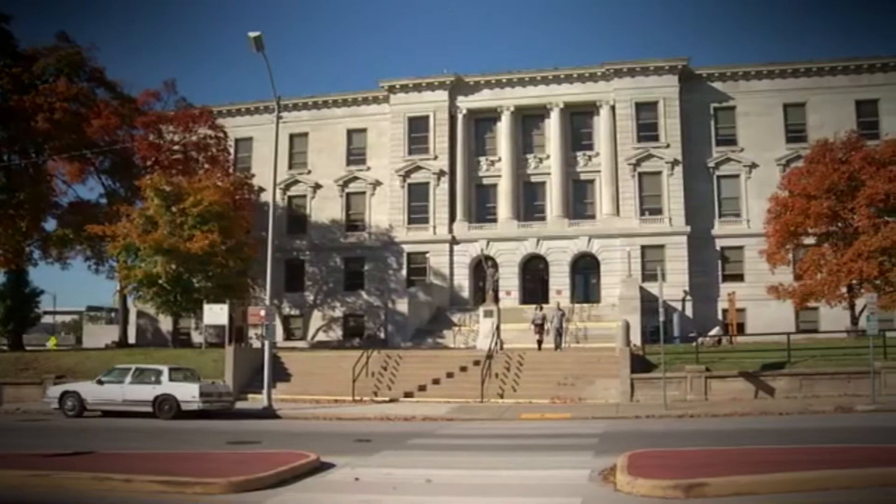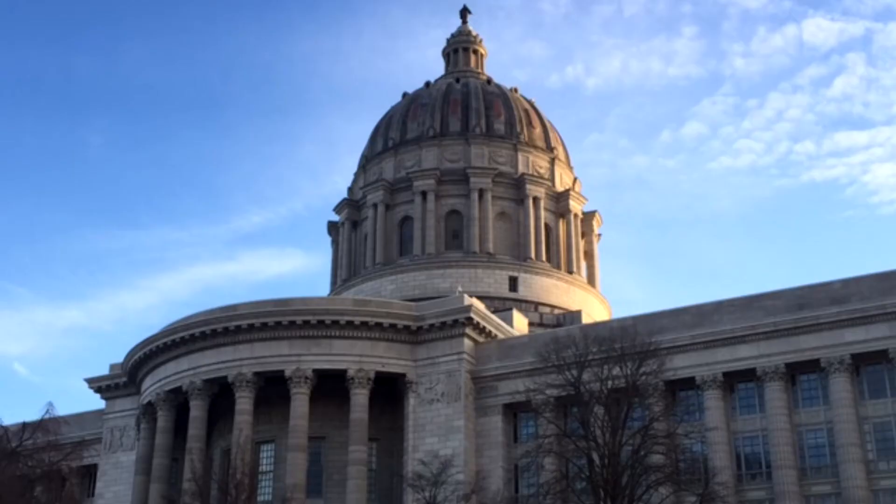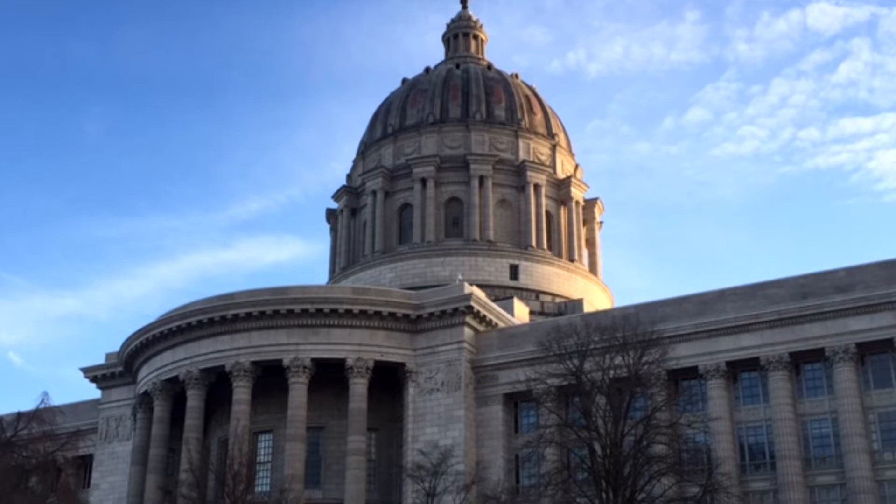The rock was used locally to build things like the Greene County Courthouse. If you go around Springfield, just about every building that was built before 1940 has Phoenix stone somewhere in it. Also, the Missouri State Capitol in Jefferson City.